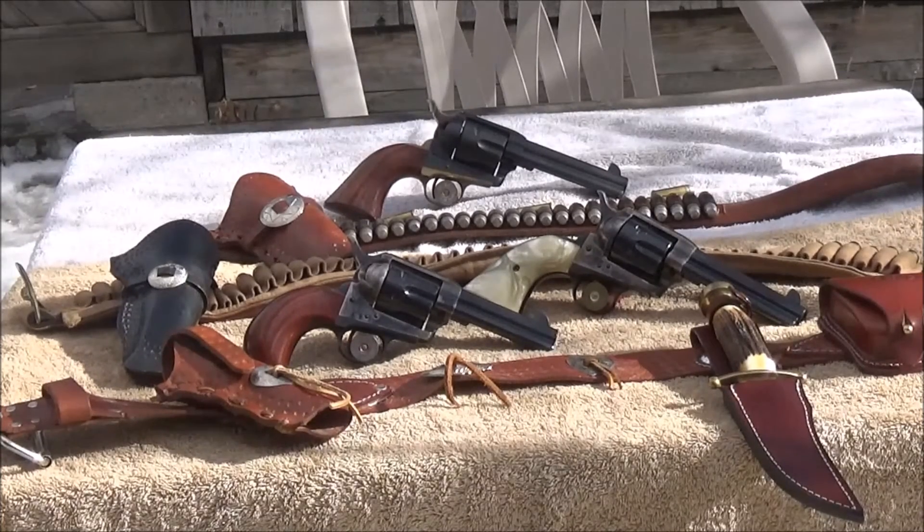But if you get them in the 1873 Cattleman or the 1873 Bird's Head, they can be had just about anywhere. I understand Cimarron also makes them, so does Stoeger.